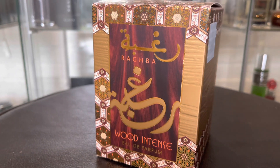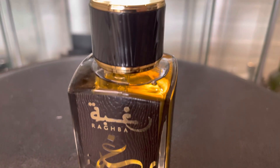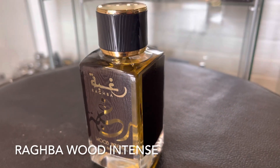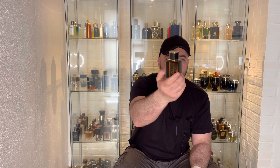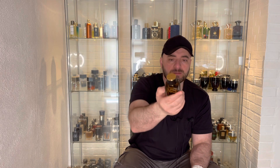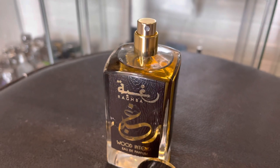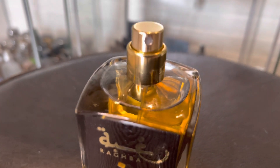The bottle is very solid and heavy. We have some sort of woody-looking stickers on three sides of the bottle — except the back. We have 'Ragba Wood Intense' written in both Arabic and English. The cap also has that woody detail, and the sprayer is okay.